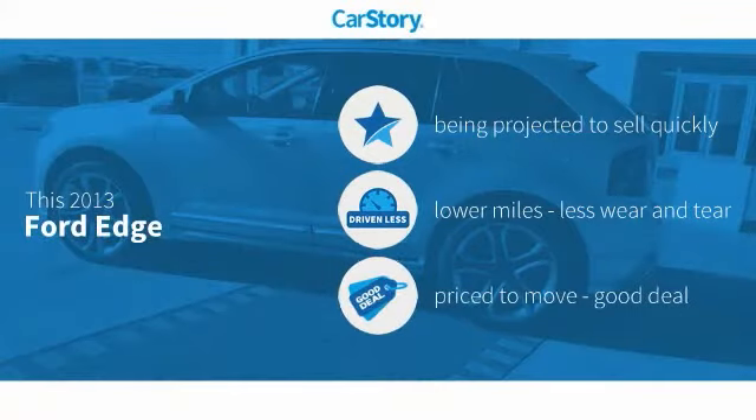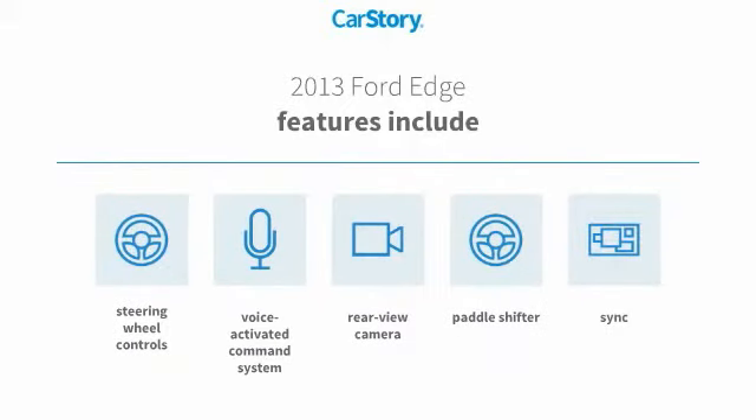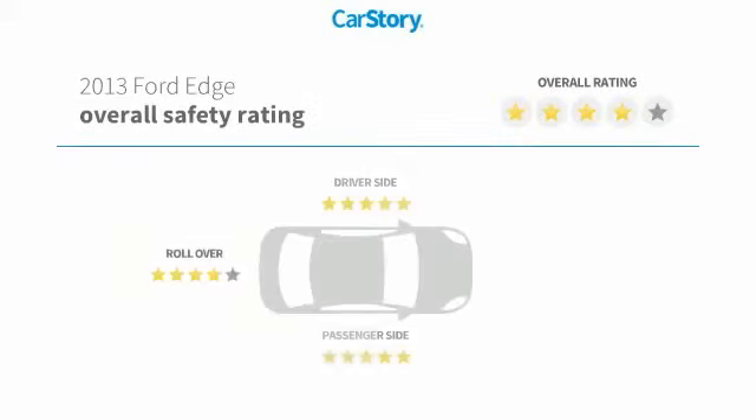Carfax research indicates this vehicle has low miles and is a good deal. Features include a rear view camera, steering wheel controls, Sync voice activated command system, and it has been listed as an IIHS top safety pick with strong safety ratings.